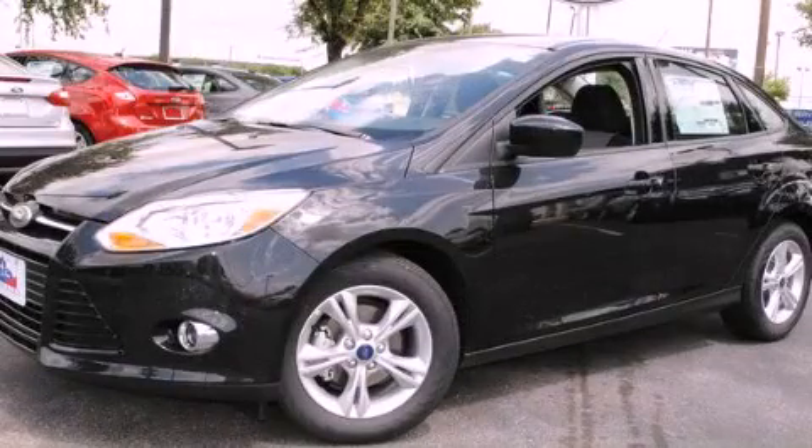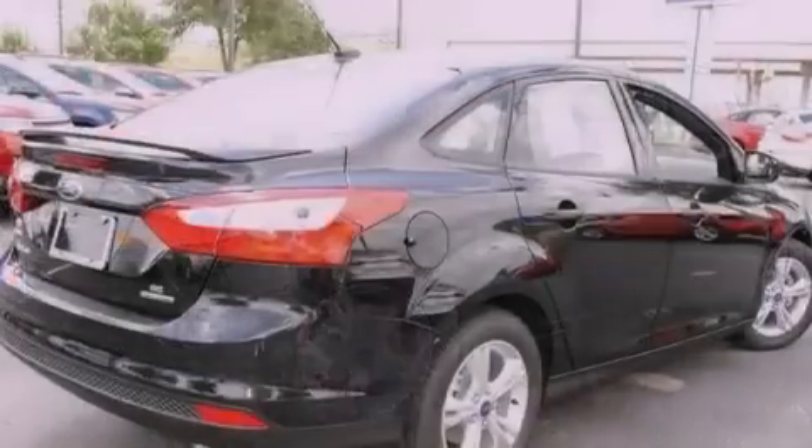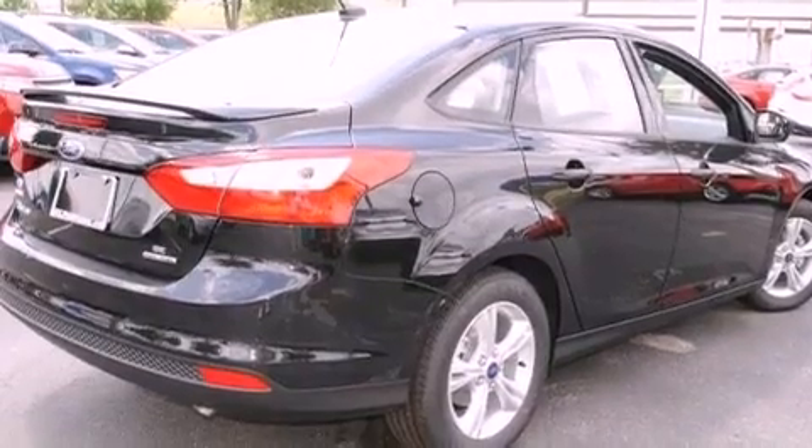This is a brand new 2012 Ford Focus. It has a four-cylinder engine and an automatic transmission.